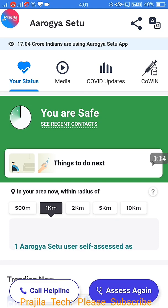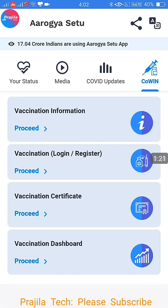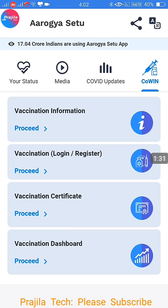It is a simple interface, nothing complex. Click on the CoWIN icon — this is the place you are going to book. Once you click on that, you can see a lot of options. The second option is the one you are going to select: Vaccination Login. Click on Proceed.